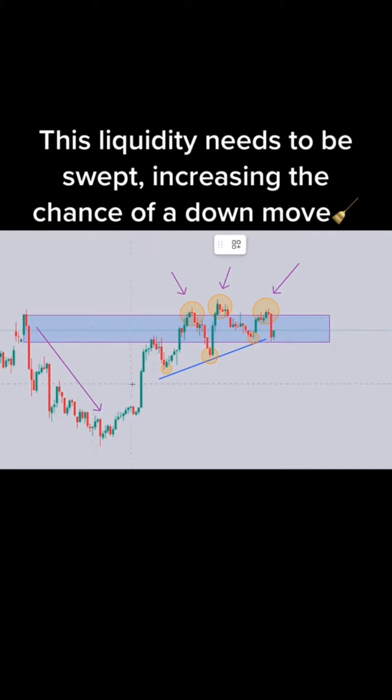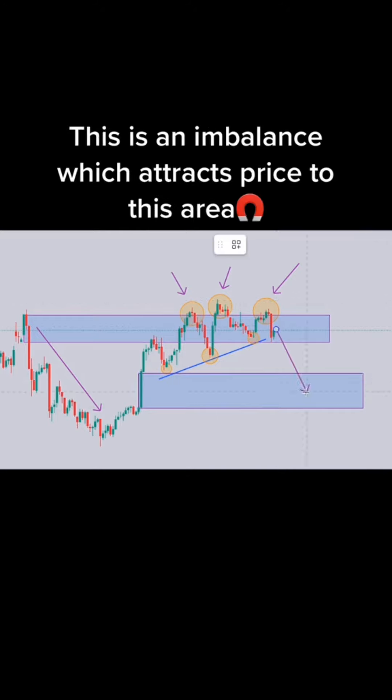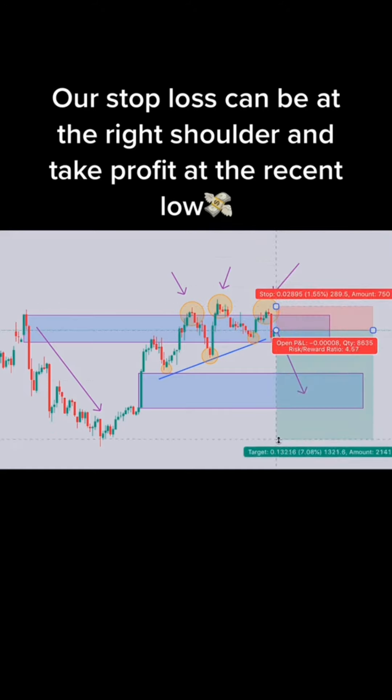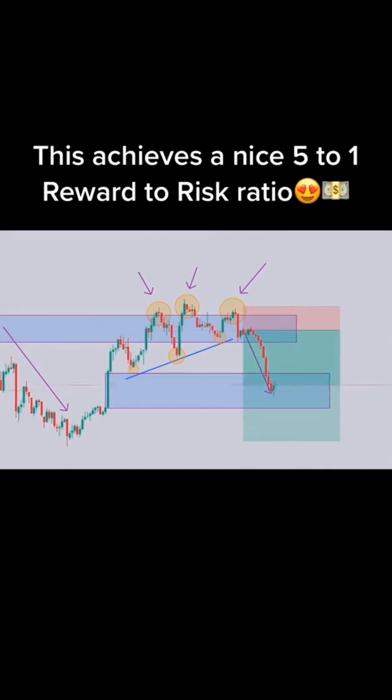2. Buy? The correct answer is buy. 3, 2, 1. Buy or sell? The correct answer is buy. 3, 2, 1. Buy or sell? The correct answer is buy.